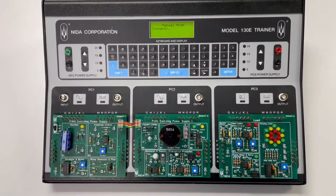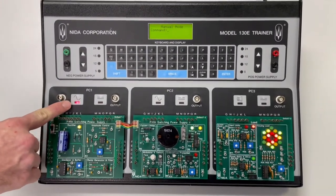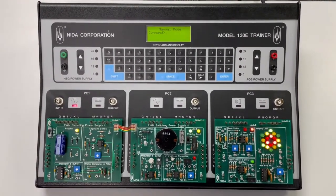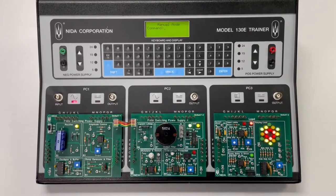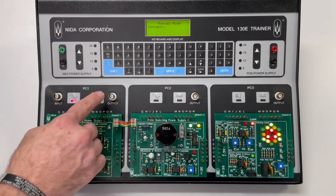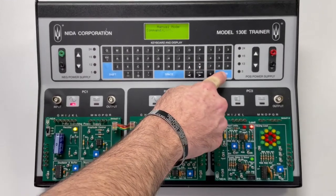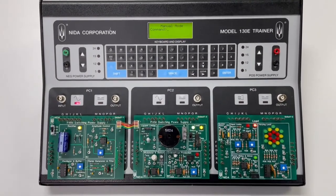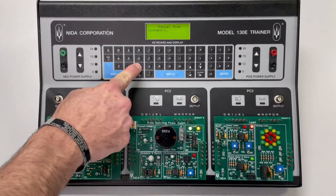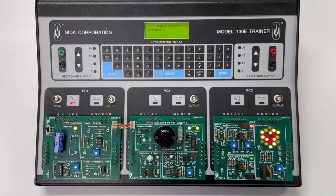With the three system card set on the trainer, press the AC power button on PC-1 position. The red LED should illuminate on the trainer. Notice that the system card set has started to operate with the AC power applied. You will be instructed to enter values on the console keypad. For example, if you were told to enter F305, make that selection and press enter. Notice that code causes the system cards to stop working. To remove a code, enter C000, then enter. The system card should start working again.